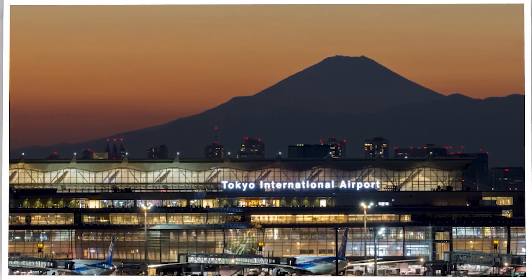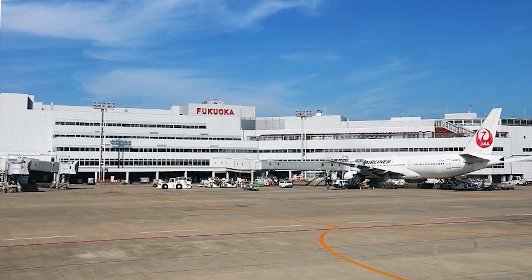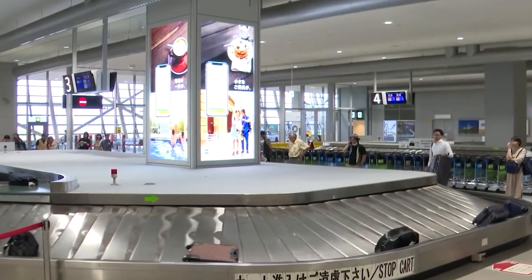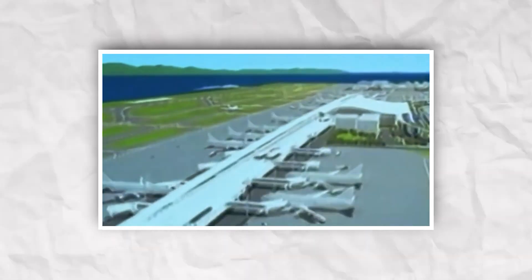Among the busiest are Haneda International Airport, Narita International Airport, Kansai International Airport, and Fukuoka International Airport. Together, these four hubs see almost 200 million passengers annually. But why did Japan choose to build KIX on an artificial island, knowing it could face sinking issues?